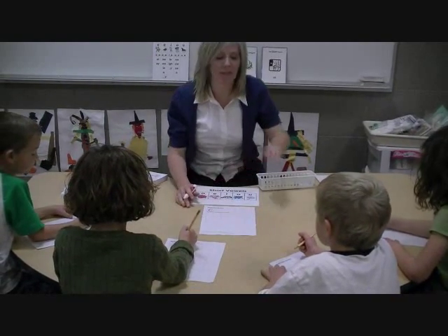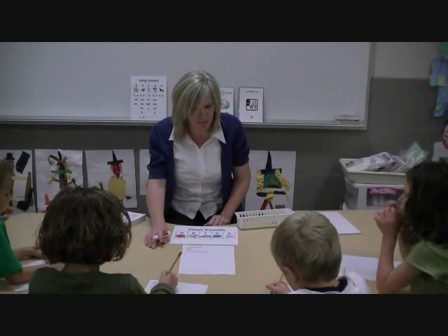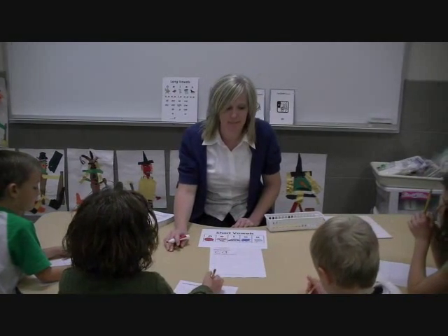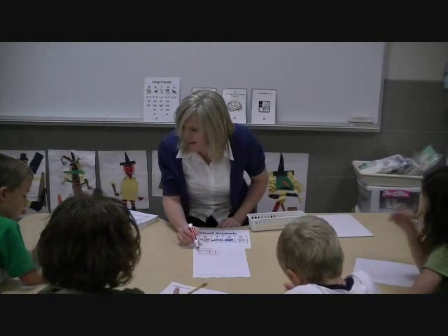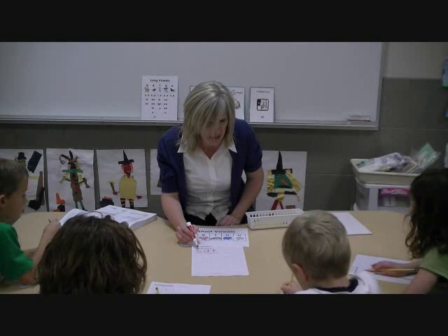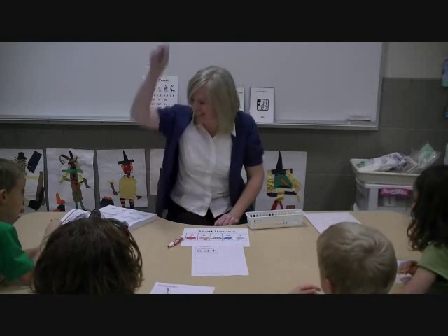In the second box, write the sound — wait for me — that says A-A-A, like an apple. And in the last box, write the sound that says T-T. Would everyone point to the C? Let's practice blending these sounds together. Here we go. C-A-T. Cat. One more time. C-A-T. Cat.